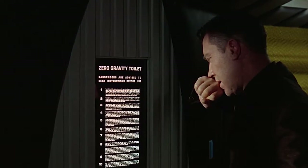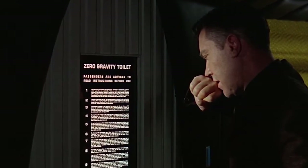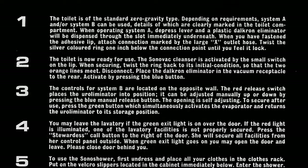Possibly the only joke in the film, the zero gravity toilet has ridiculously detailed instructions for its use. Even in the Blu-ray version it is really hard to read, but I found a clear picture of the instructions that I'll put in the description if you're interested in reading it.